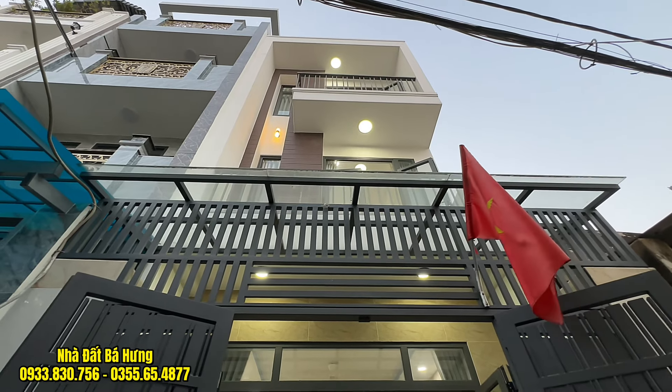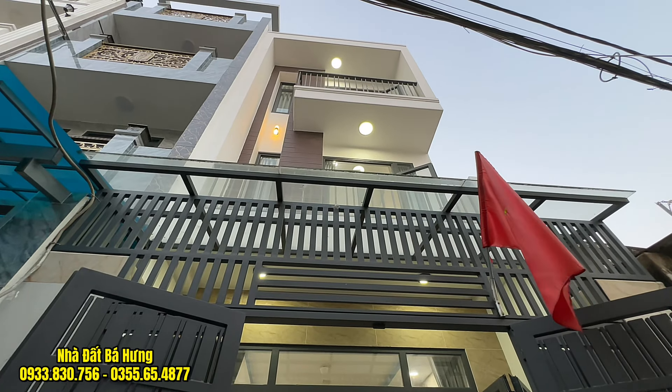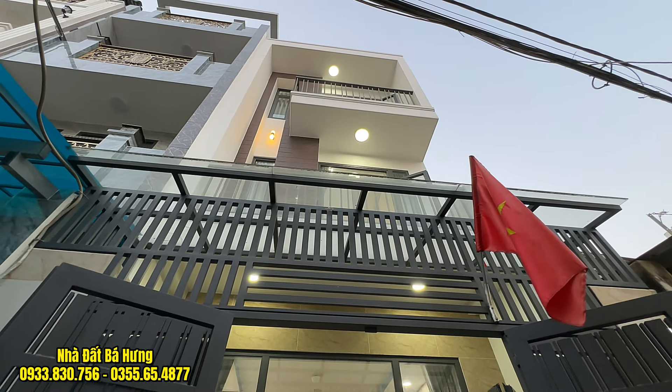Căn nhà xây mới hoàn toàn năm 2024, sống riêng, diện tích đẹp, ngang 4m dài 14m, giá rẻ chỉ có 4 tỷ 750 triệu thôi, vẫn còn thương lượng.